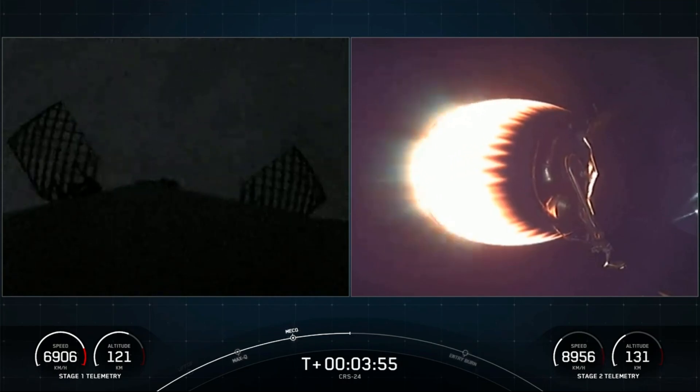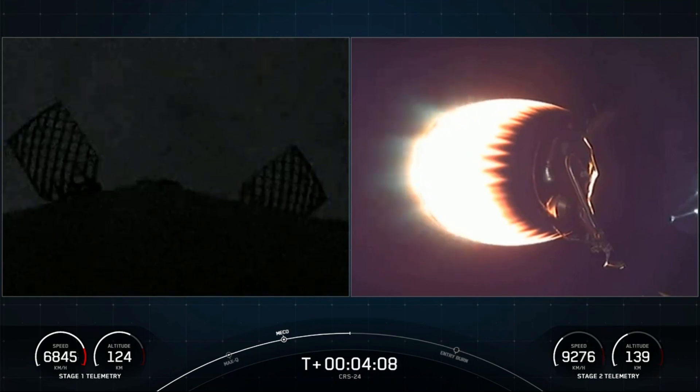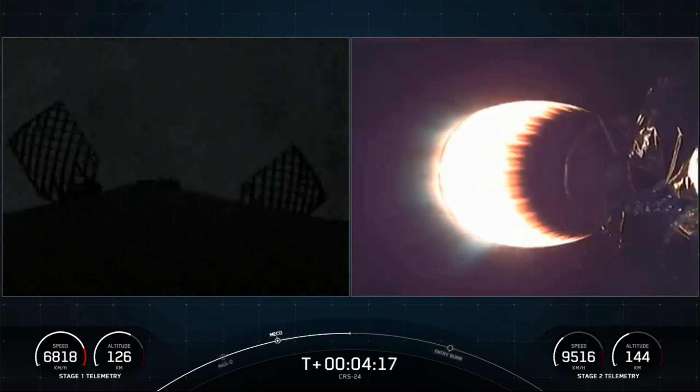On the left-hand side of the screen is the first stage. You'll notice some honeycomb-like structures — those are our hypersonic grid fins. They're positioned at the top of the first stage booster. There are four of them, and they will start to swivel and move to guide the first stage back to its targeted landing zone. For today's mission, that's the drone ship, Just Read the Instructions, parked in the Atlantic Ocean.